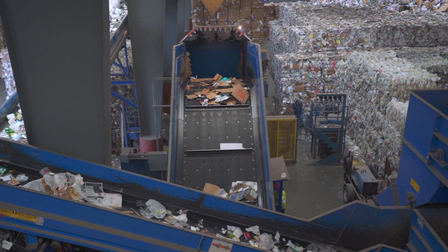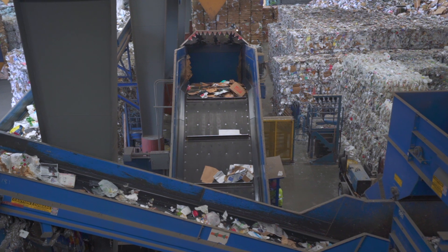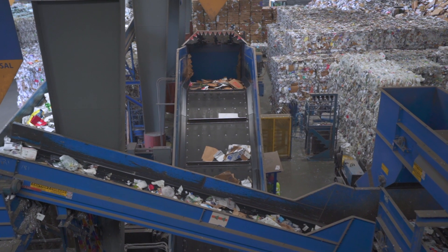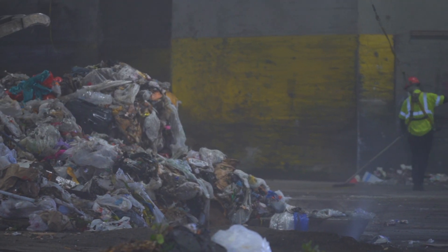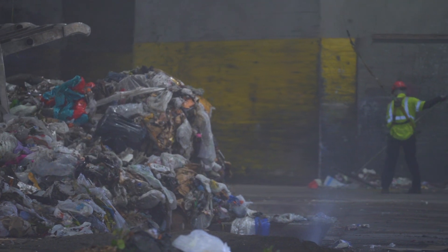The SBWMA currently diverts 50 percent of our waste from landfill. While we're proud of that achievement, we still send 50 tractor trailer loads per day to the landfill for disposal. This organics to energy project with Energia represents a new frontier in the effort to divert waste from landfills and recover energy and nutrients.